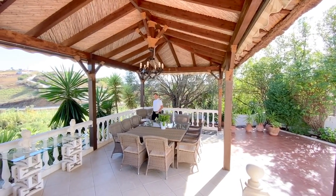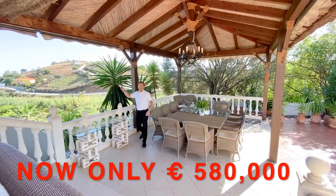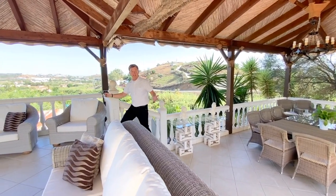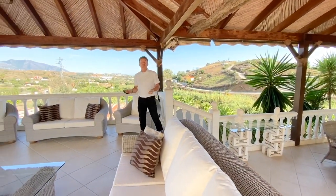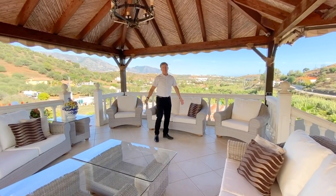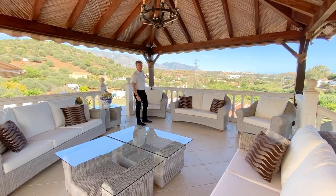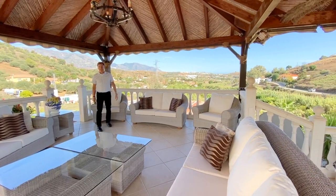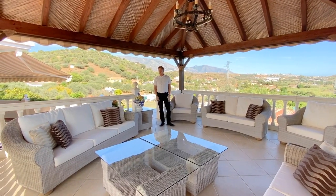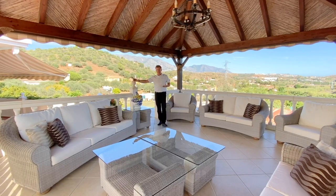Hi everybody, Peter from Overseas Dreams. I've come out here — we're seven minutes drive from all the blue flag beaches in La Cala. We've come out slightly into the countryside, but there's an incredible property to show you today. First of all, we're in this beautiful Balinese style gazebo with spectacular views over the countryside and mountains. We're only seven minutes drive from La Cala beach town, and we've got a big, nice villa here on a 5,000 square meter plot.